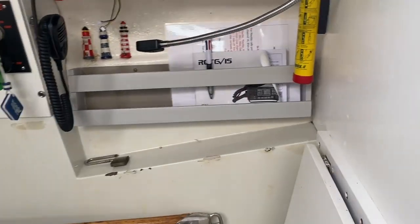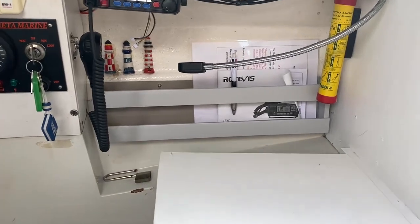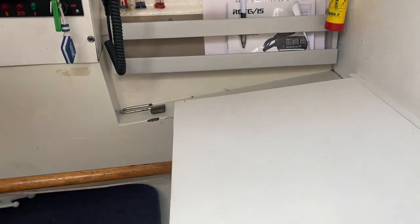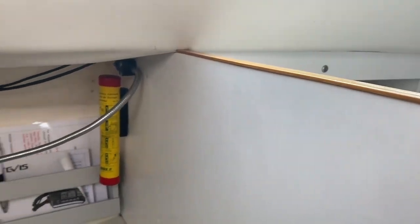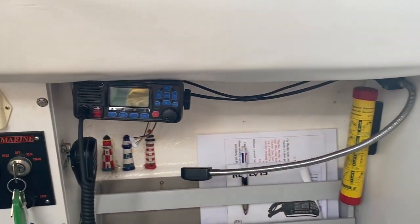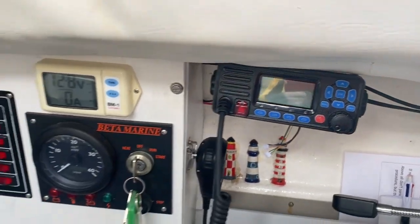And then we move to the nav station. We have a table which folds up, pinned underneath. You'll see plenty of safety equipment and flares, though I would assume they are out of date. It does come with a VHF with DSC that's less than a year old.